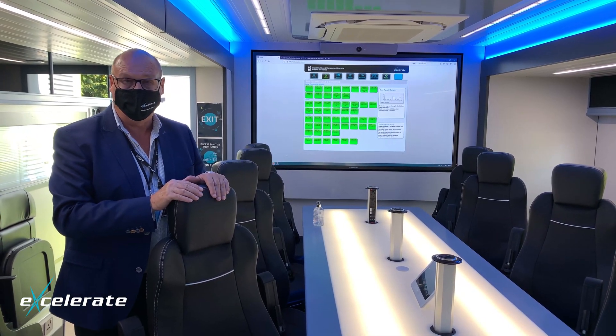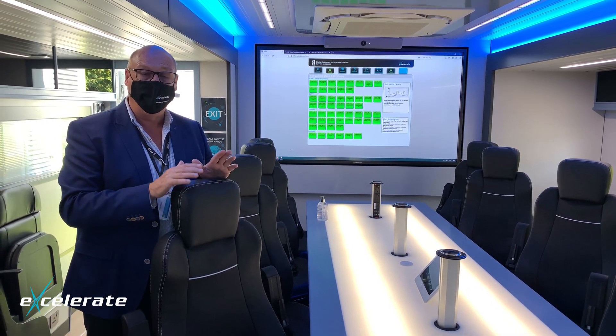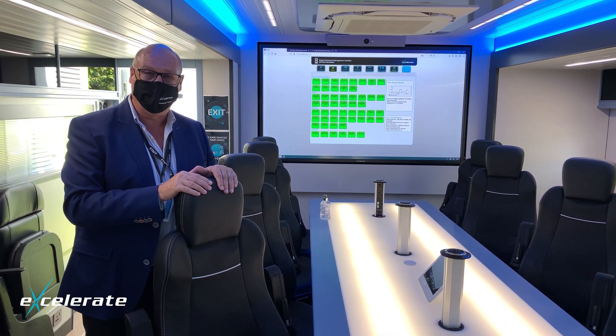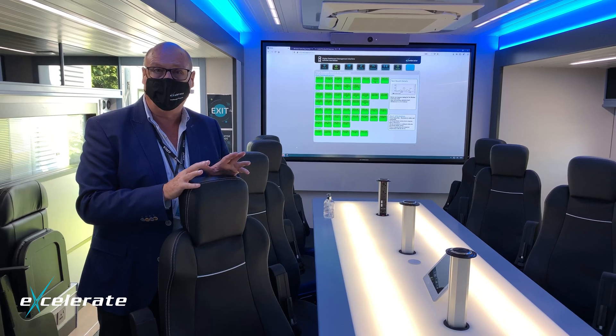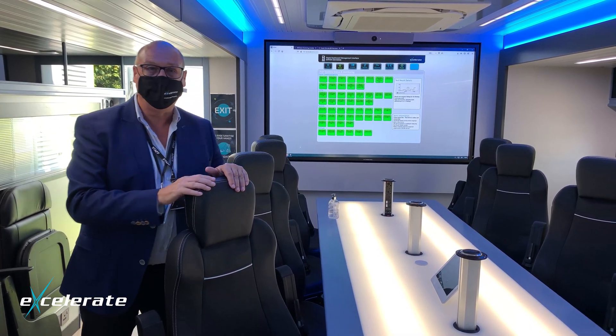That's probably all I want to say for now — there's a lot more we could say about the vehicle and the features on board, but I'm conscious of the time. We are doing a full, proper professional video — Top Gear style hopefully — where people will get a much better idea of all the features. Thanks very much, take care and stay safe.